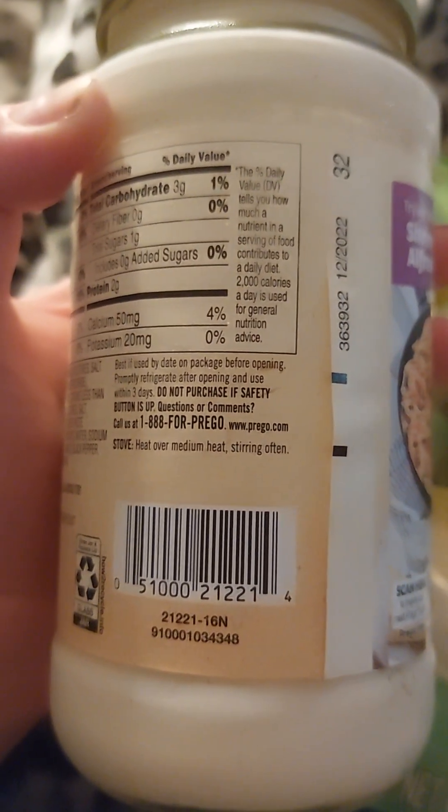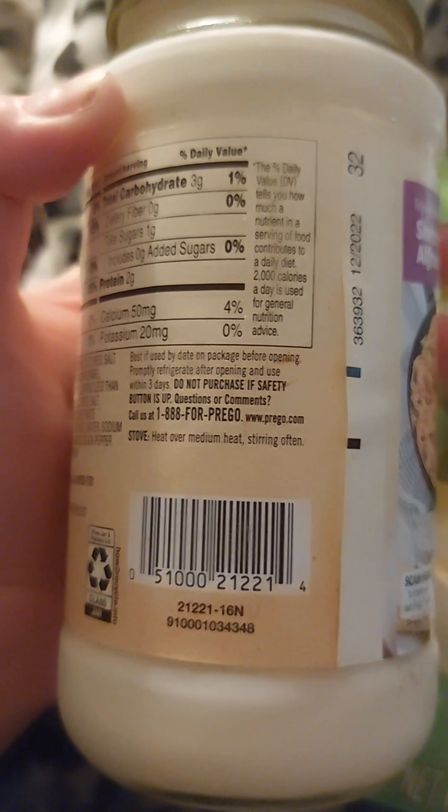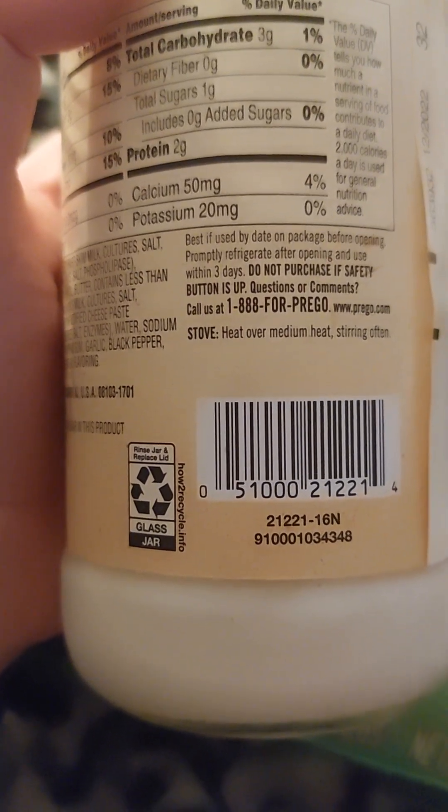Two thousand calories a day is used for general nutrition advice.